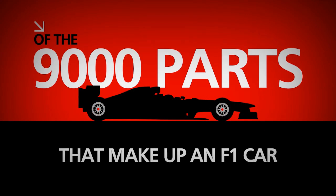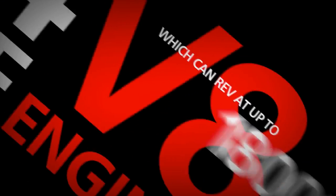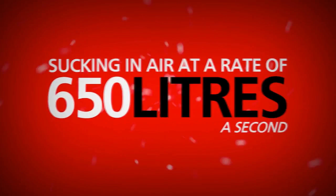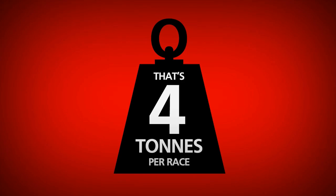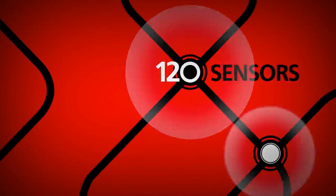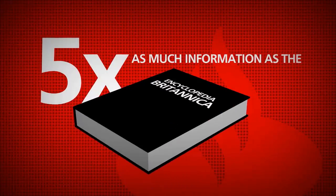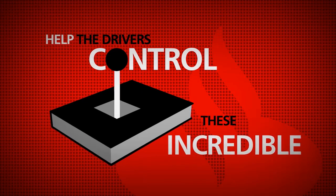Of the 9,000 parts in a Formula One car, half are in the 2.4 litre V8 engines that can rev to 18,000 RPM. At which point, the pistons are accelerating at 9,000 G. The engine sucks in air at a rate of 650 litres a second — that's four tonnes every race. One and a half kilometres of wiring, 120 sensors, and 500,000 lines of computer code — five times as much information as in the Encyclopaedia Britannica — help the drivers control these incredible machines.